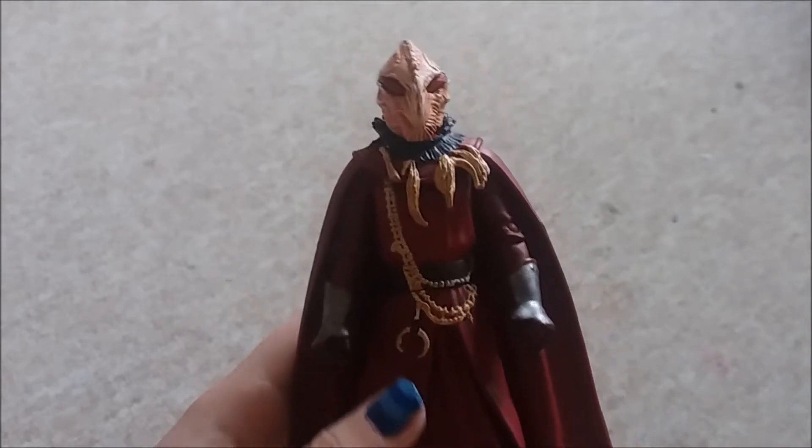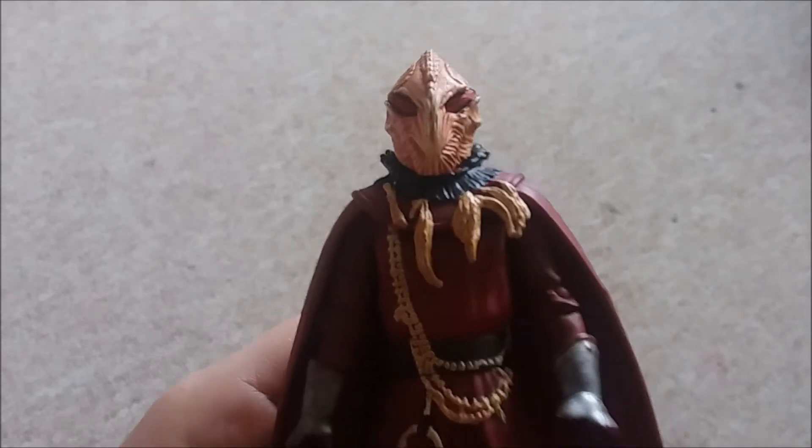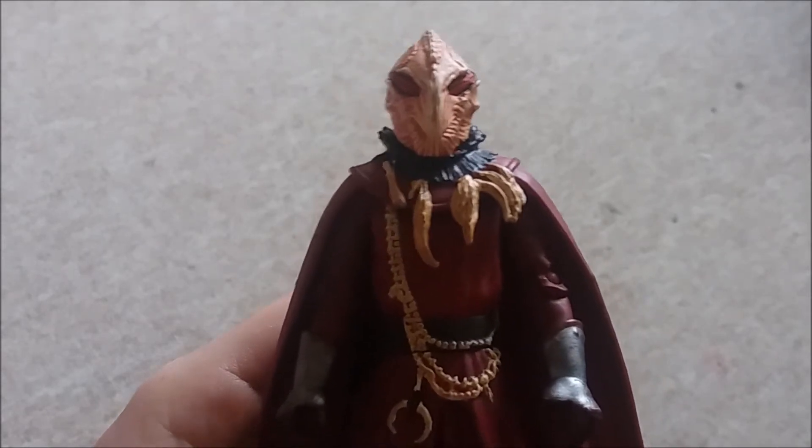Then in a charity shop I found this Sycorax figure for £3.50. He was in a box that usually has loads of Daleks in it, but this time I found a Sycorax, so I picked him up.